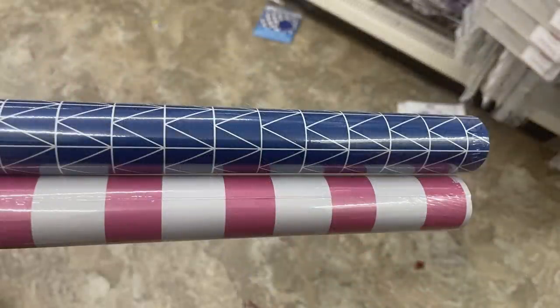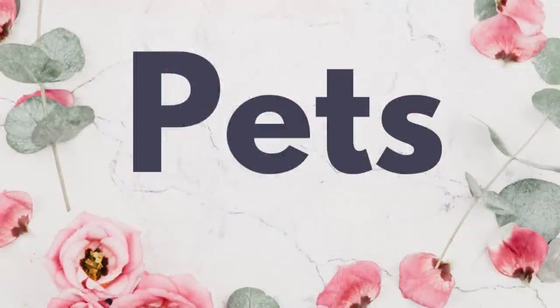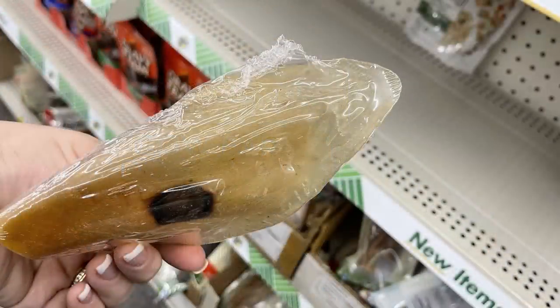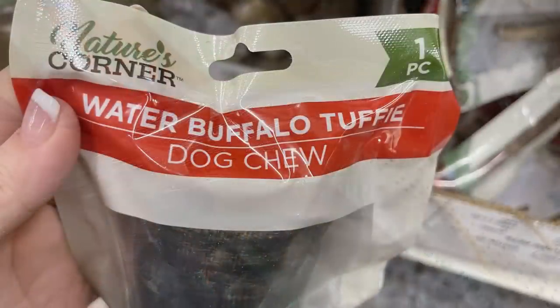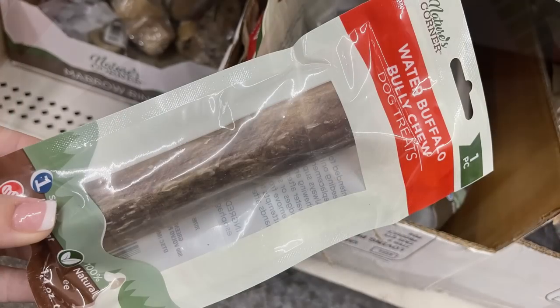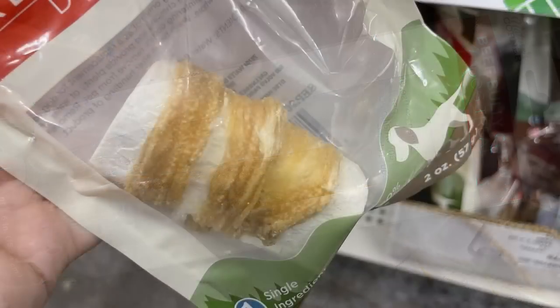They also had some new wrapping paper in a large box sitting in the aisle rather than in the bins. For pet supplies there wasn't a whole lot new, but they did have a bunch of Nature's Corner dog treats — 100% natural. They had pig ears, water buffalo ears, hooves, bully sticks, and a whole bunch of different versions.